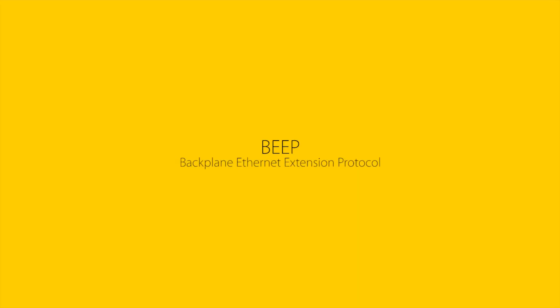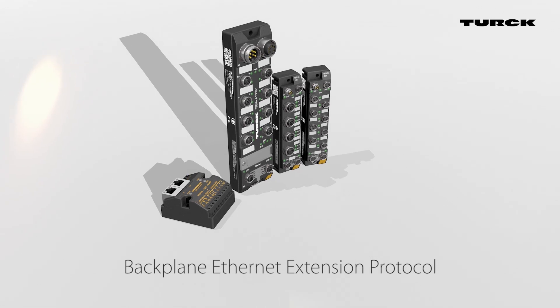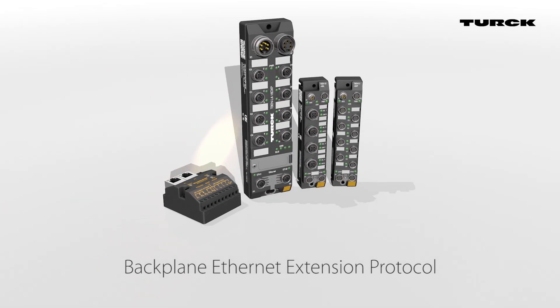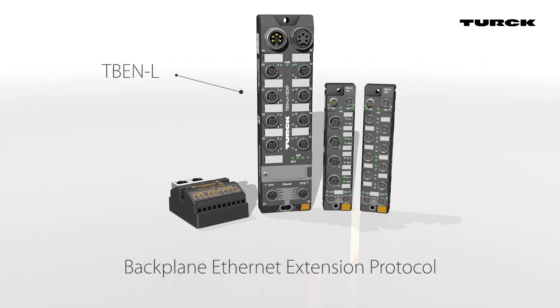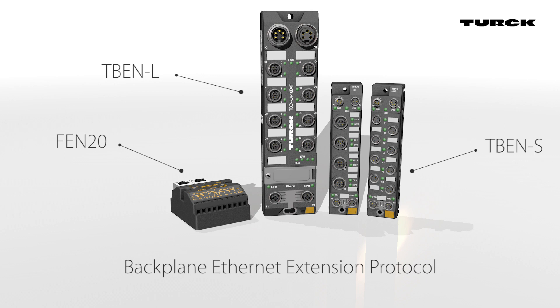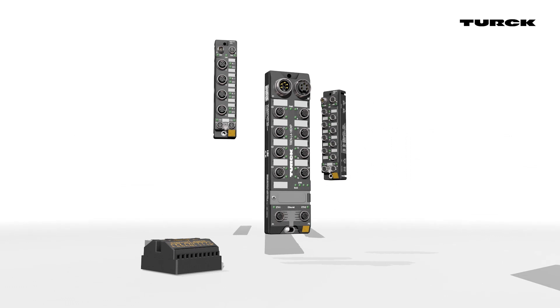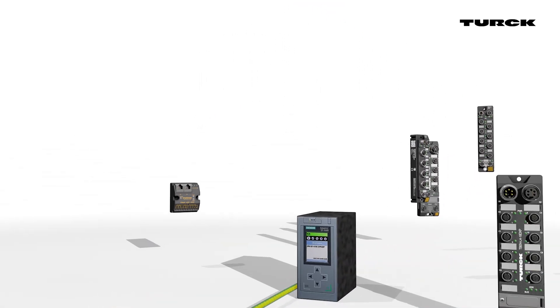Turk's latest innovation is BEEP, the Backplane Ethernet Extension Protocol. BEEP is a new technology that has been integrated into many of our multi-protocol digital block I/O modules, including the TBEN-L and TBEN-S digital stations and several variants of the FEN-20 module. This technology is compatible with all standard Ethernet components and does not require additional equipment.